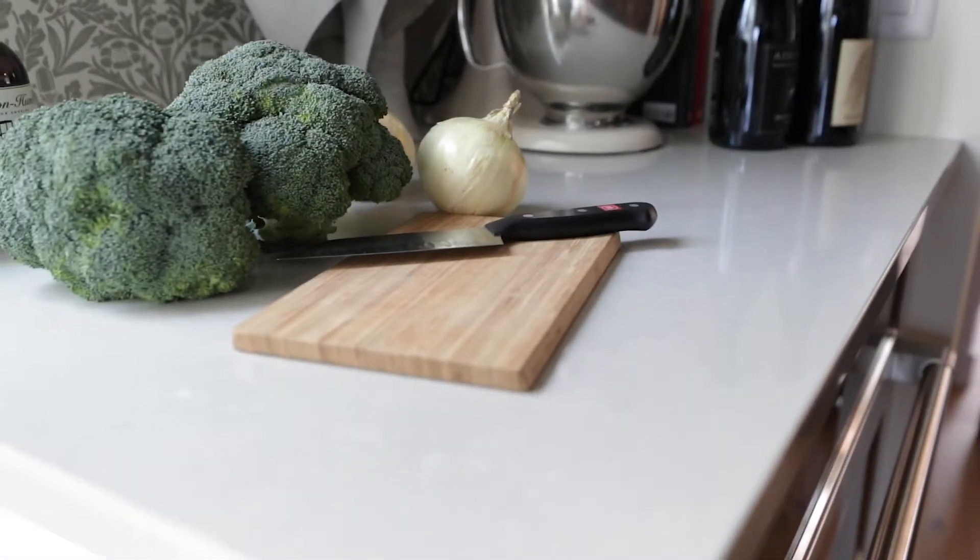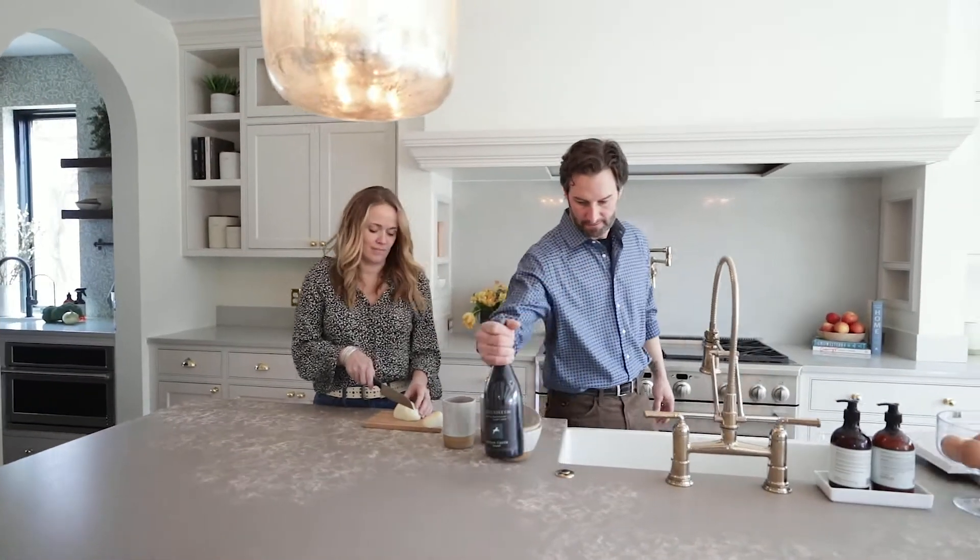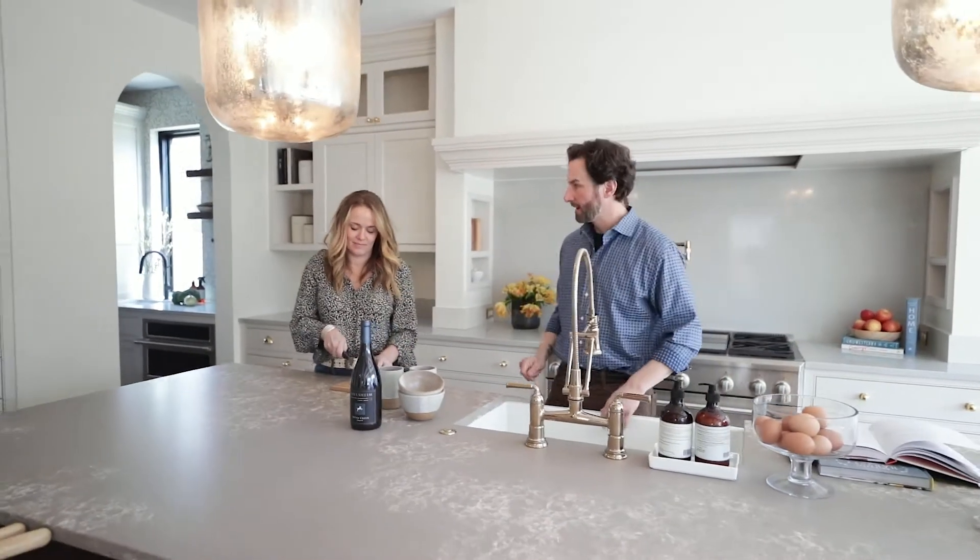Using quartz throughout the entire home is really important to us. We use our space a lot — we're not necessarily easy on it. We love to cook, we love to entertain, we love to have a glass of wine at the end of the day. Quartz is low maintenance. We work with a lot of young families that live hard, and the quartz gives them that durability that you're looking for.